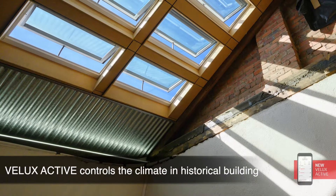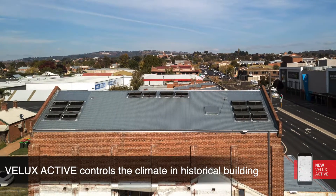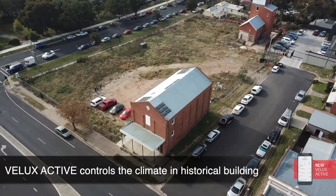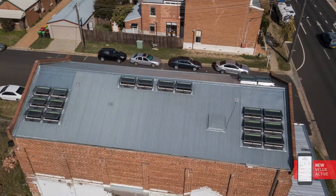Architect Tony McBurney installed 22 solar-powered Velux skylights in his historical office building from 1904. Controlled by Velux Active, the skylights and blinds open and close automatically to create the best possible indoor climate.